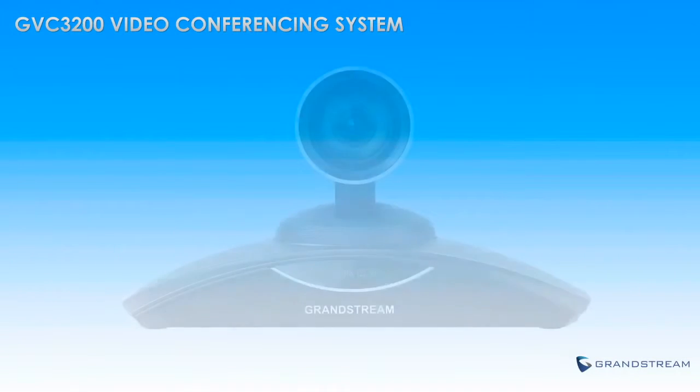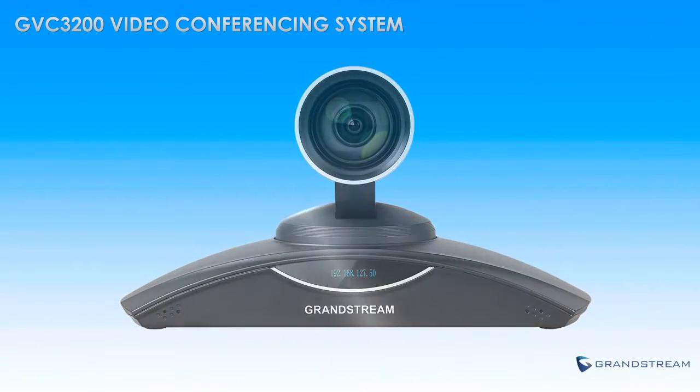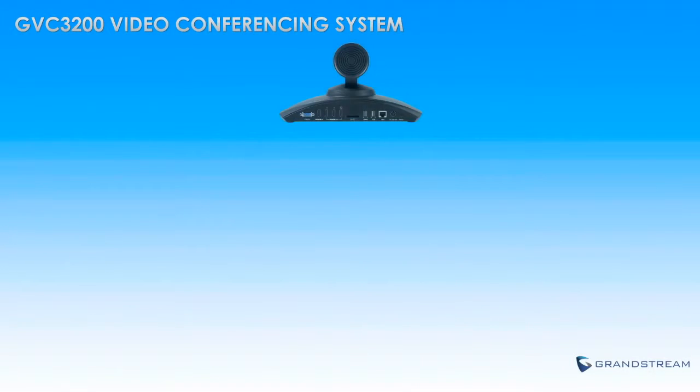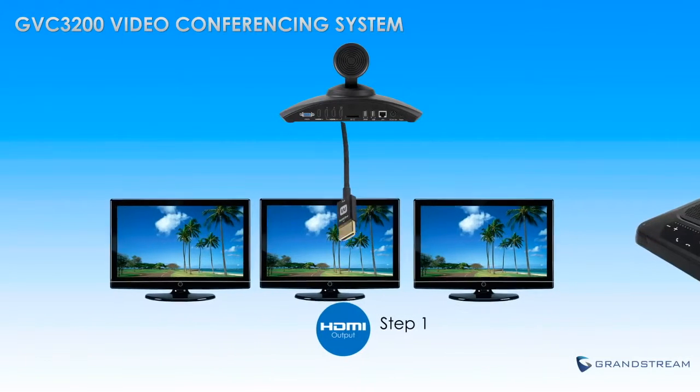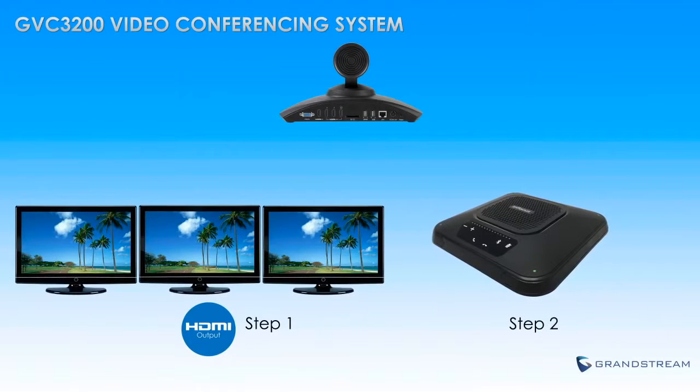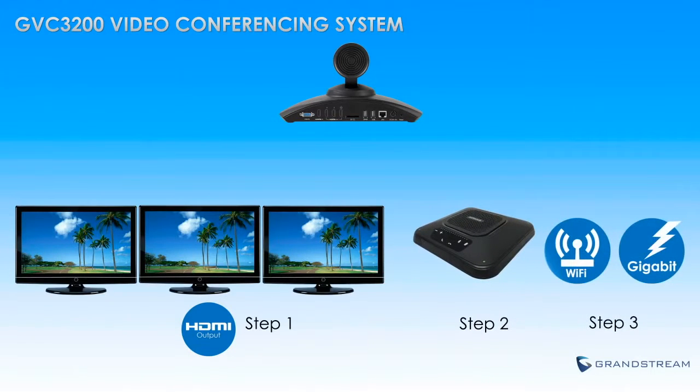By featuring one powerful piece of hardware that includes a built-in MCU, the GVC3200 can be installed in just three simple steps. Step 1: Plug in the GVC3200 and connect it to TV monitors. Step 2: Connect the GVC3200 to the included microphone and speaker. Step 3: Connect the GVC3200 to your network. And now you are ready for video conferencing.